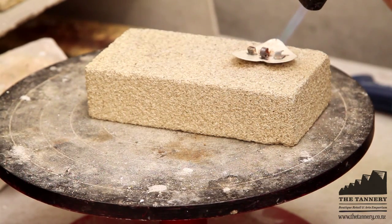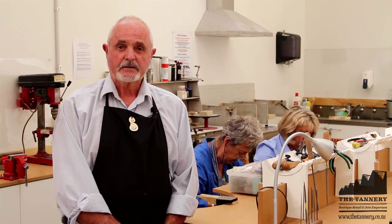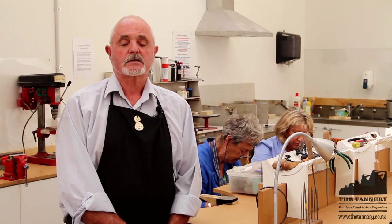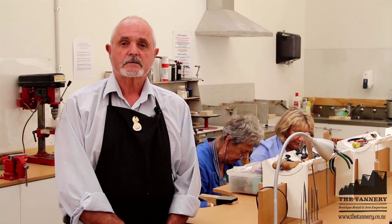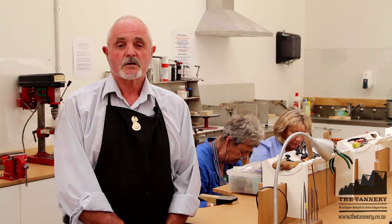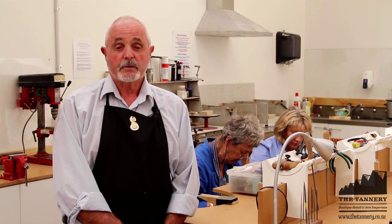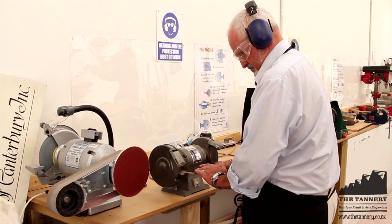Hello, I'm Arthur Harrison from the Silversmith Guild of Canterbury. I'm the chairman. I've been with the Guild since 2000 and I have progressed through the courses and also attended most of the workshops to gain my skills, and now we're just passing it on and trying to keep the Guild functioning.